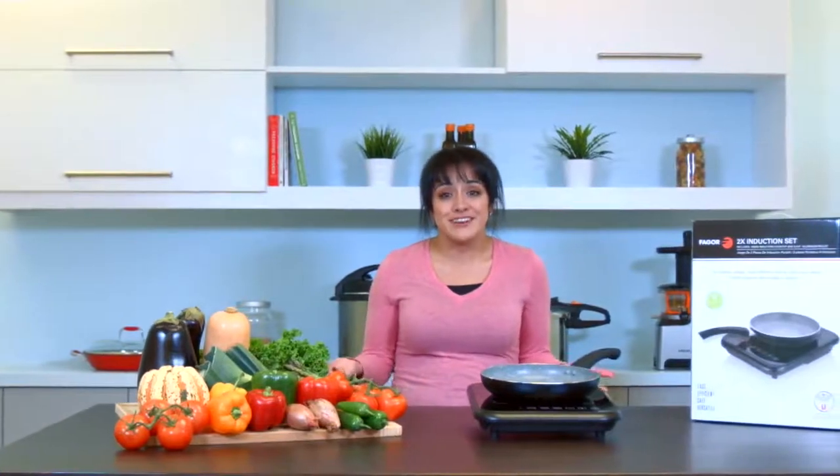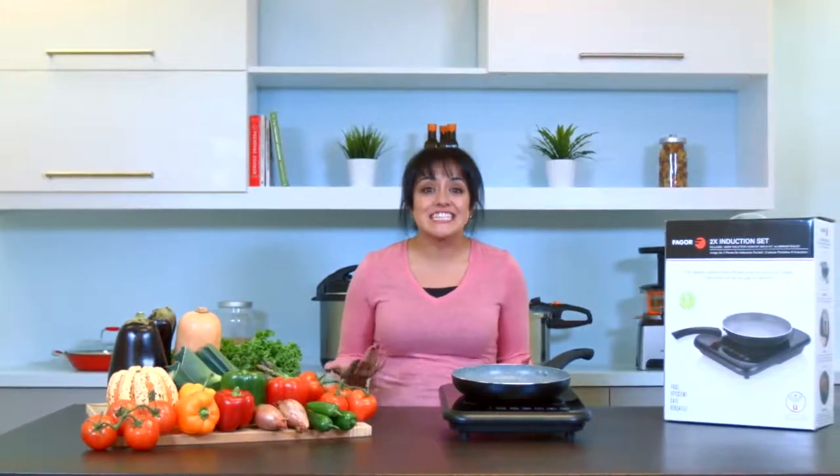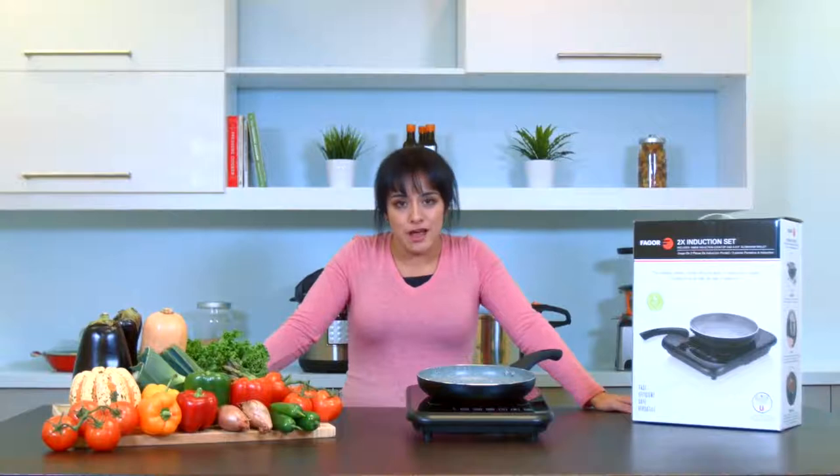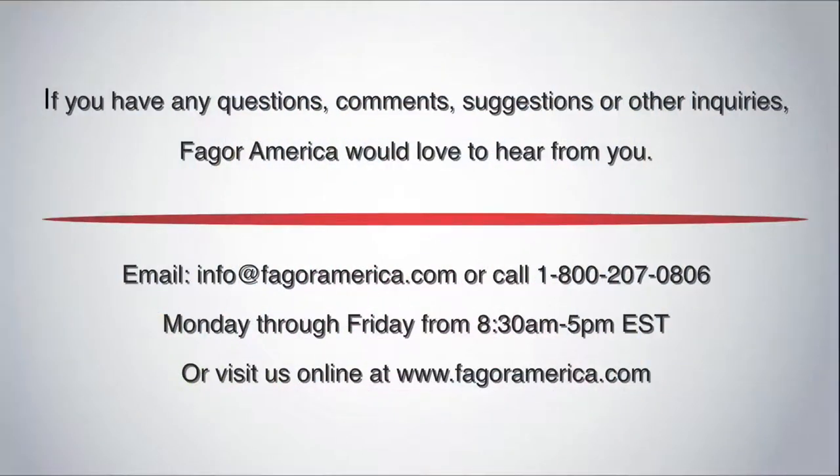So why do I love Fagor's 2X induction set? It's fast, it's convenient, it's extremely safe, and it's portable. What's not to love? If you have any questions, comments, suggestions, or other inquiries, Fagor America would love to hear from you.